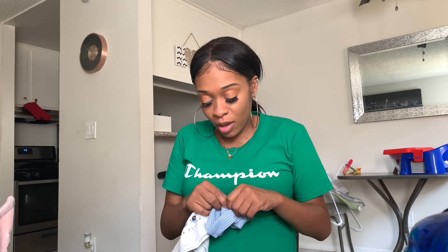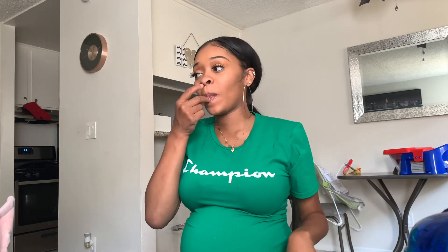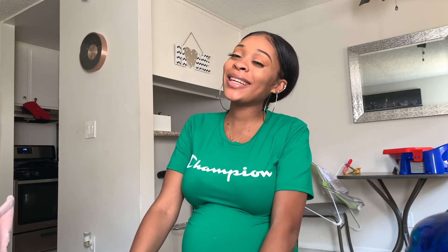That's the end of the video! I hope you guys enjoyed my what's in my hospital bag. If there's anything I'm missing or anything I should probably take out, let me know down below. I love suggestions. Thank you so much for watching and I will see you guys in the next video!